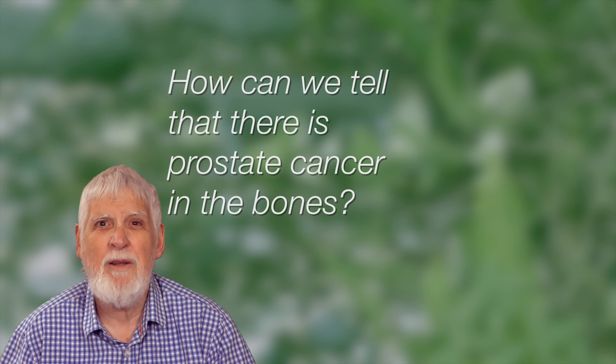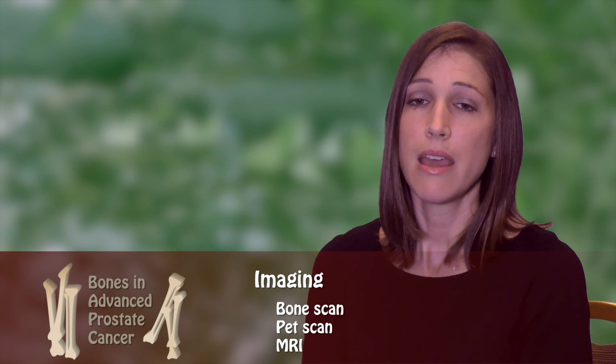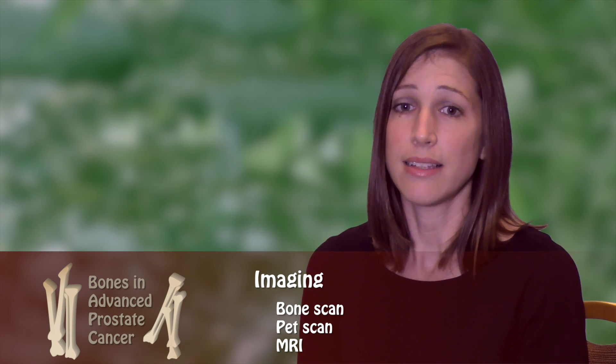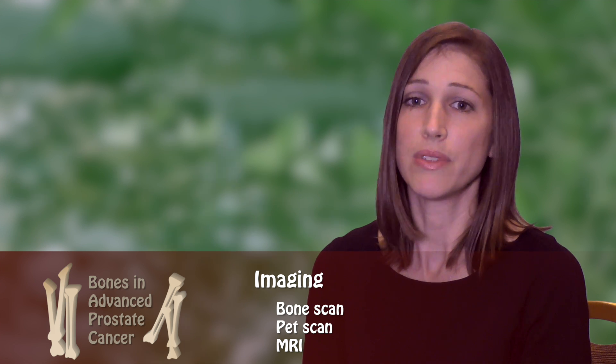How can we tell that there is prostate cancer in the bones? We can tell by using imaging techniques. We commonly use bone scans, PET scans, and sometimes MRIs. In the United States, the most common form of imaging used to find prostate cancer in the bones is a bone scan.